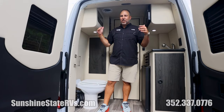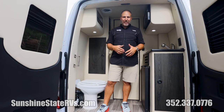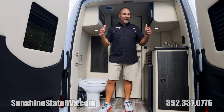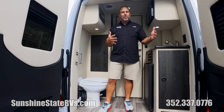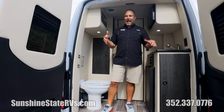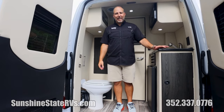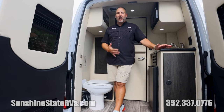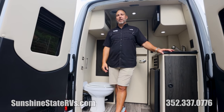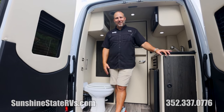If you saw this in person, you would love it as well. These are hard to get and hard to find — every time we get one, we sell it within days. People just absolutely love them. If you're looking for something like this, if you don't need a shower but want to move people and still get a taste of that van life, I think this is a great option. Check us out at SunshineStateRVs.com — we can order it in different colors and different floor plans. Give us a call, we would love to help you out. Free delivery anywhere in the country. Thanks again for watching.